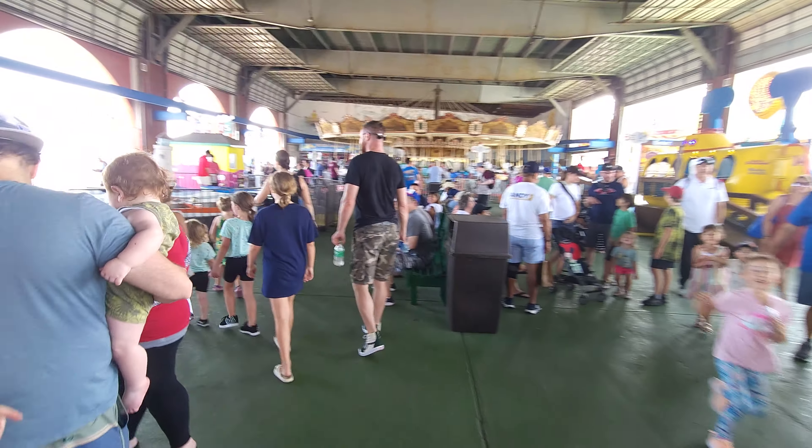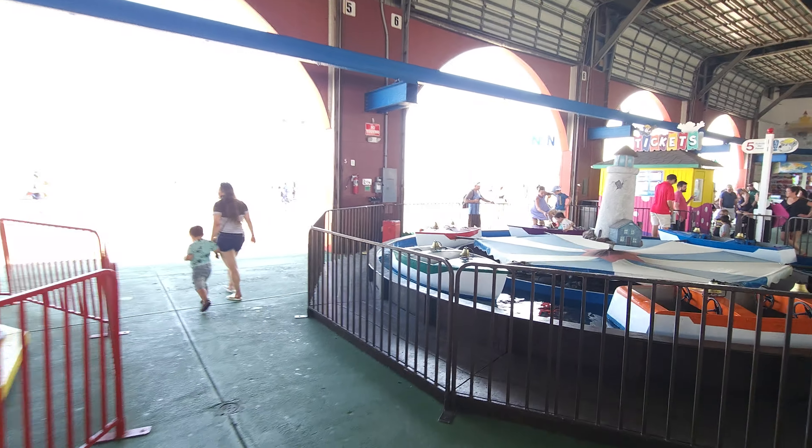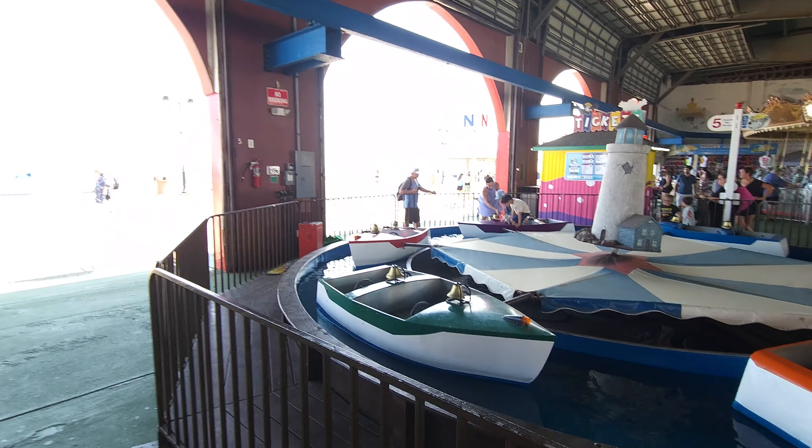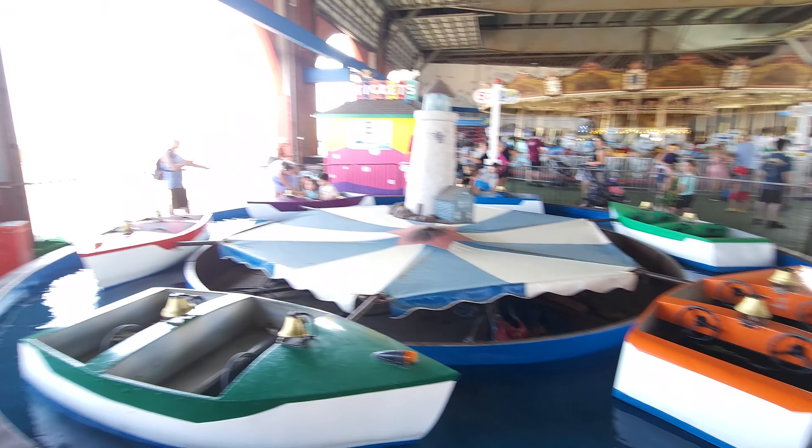Like most New Jersey piers, you can actually get tickets or you can get a day-long wristband, so you can walk in for free. Here's one of these boat rides — they're very popular. I always like the fact that there's actual water inside there. That's always a nice plus.